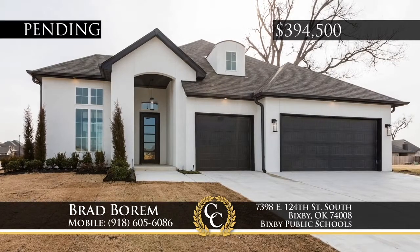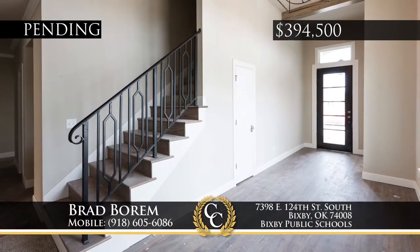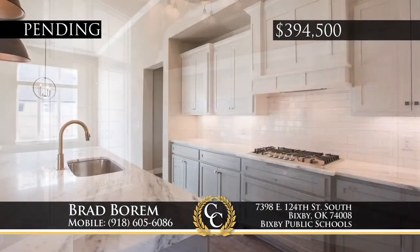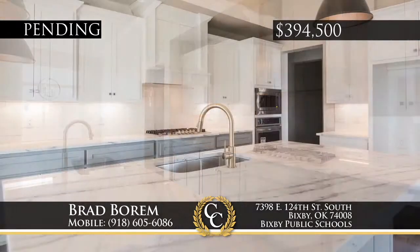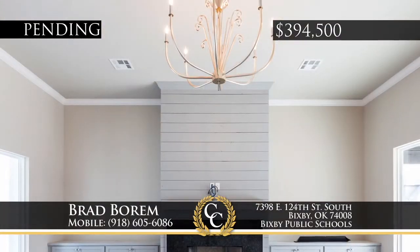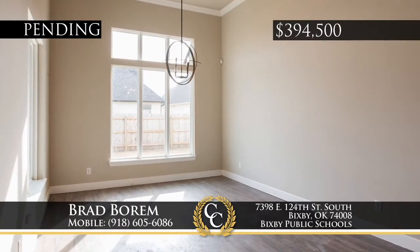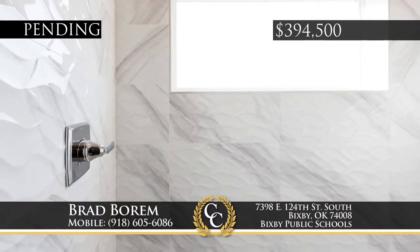This stunning home is the courtyard plan by Brumble in Quail Creek of Bixby. A true one-and-a-half story, this is a fantastic floor plan with all bedrooms downstairs and only the game theater room upstairs. Comfort and energy-saving features include spray foam insulation, high efficiency windows, water heater, and Trane HVAC. Enjoy the beautiful built cabinetry and solid surface countertops in this exquisitely designed home. Call Brad Borum, 918-605-6086.